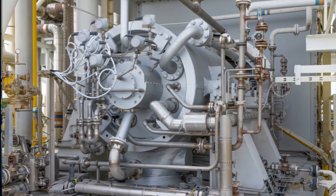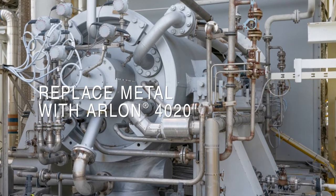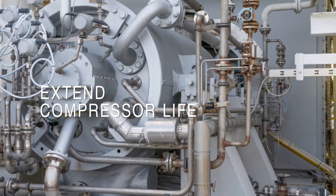Using your existing metallic designs, Green Tweed can replace metallic labyrinth seals with Arlon 4020 material, extending compressor life by using a non-corrosive material.